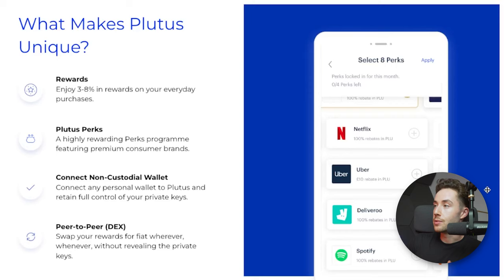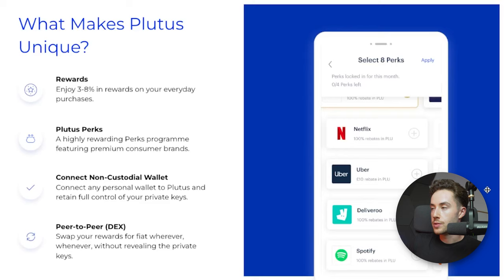What makes Plutus unique? You can earn rewards between 3 to 8% back. There are perks, a non-custodial wallet, and also a DEX — which hasn't been fully re-released yet, but they're planning on re-releasing that soon.